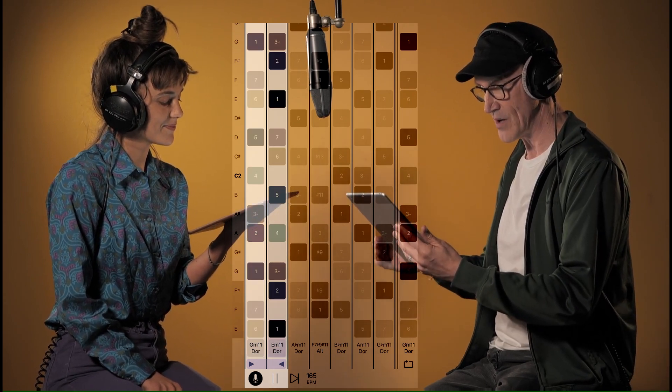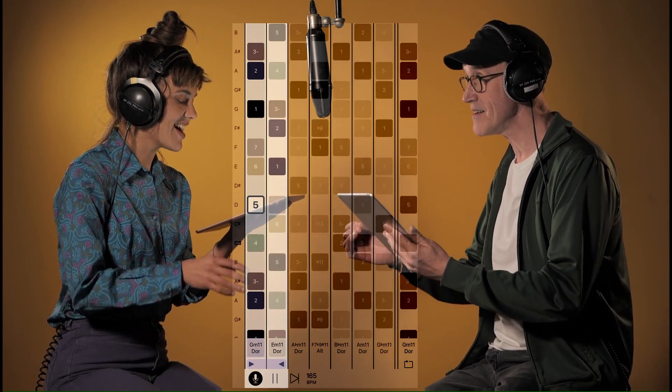The pitch detection accurately shows the notes you are singing, so you can work independently.